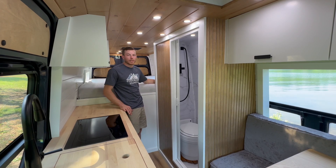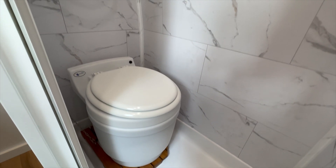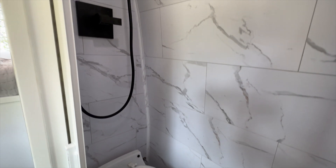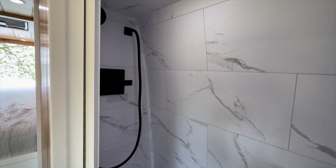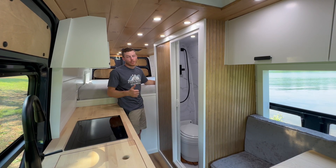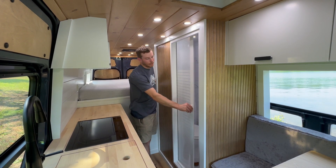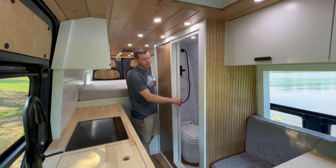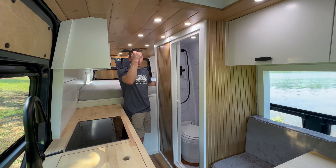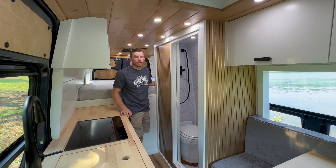In here we have our shower, decorated with Palisades tile — a beautiful, very functional product. We have the Laveo Dry Flush Toilet, which is user-friendly and just a great toilet. We use an Oxygenics Fury shower head that combines air and water to give you more pressure with less water consumption, so you can take a pressurized shower using less water. We also have a sliding door here for privacy, and a shut-off valve on the shower head so you can conserve water while showering.